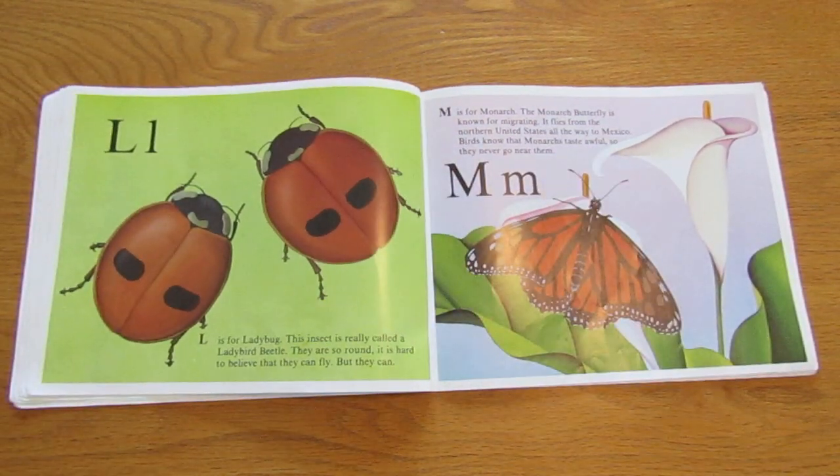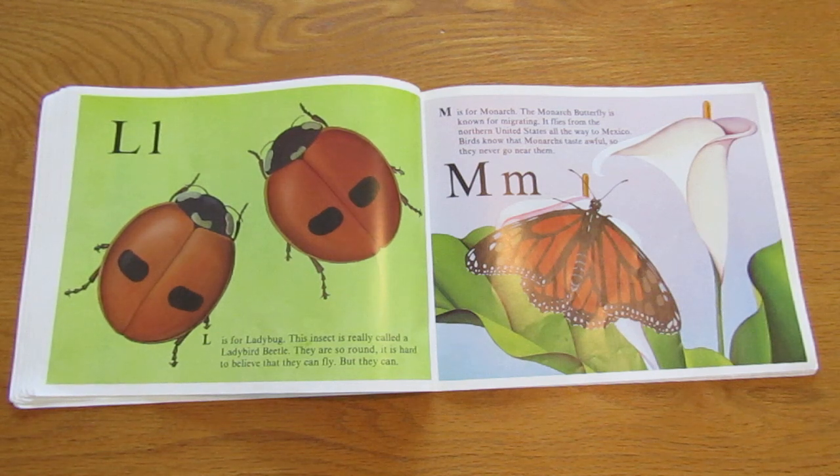L is for ladybug. The insect is really called a ladybird beetle. They are so round, it is hard to believe that they can fly, but they can.